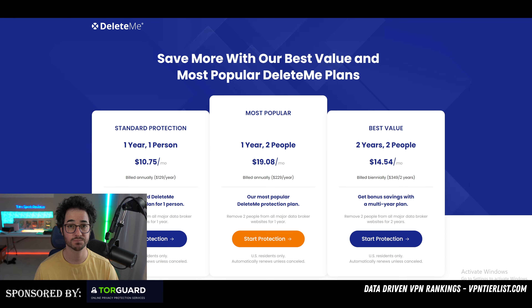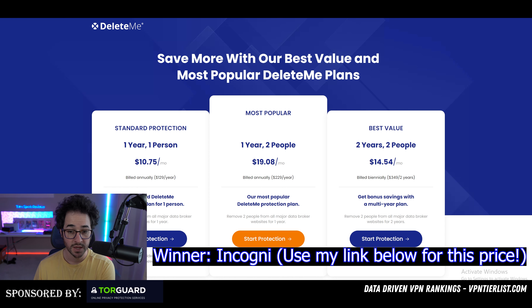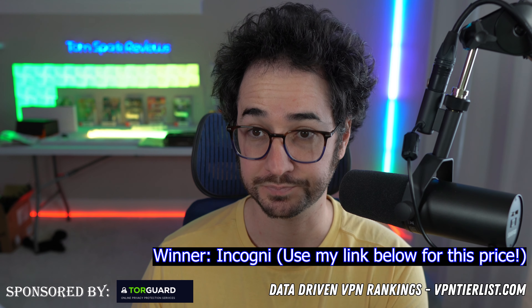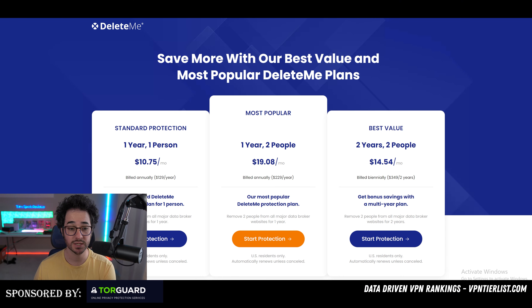First up, let's talk about price — and Incogni wins here hands down. DeleteMe is only available for one bulk subscription, which is kind of a bummer: $130 a year, or $230 for two people, with $50 off for two years — which is quite expensive. Incogni, on the other hand, is $70 a year on its own, or you can subscribe month-to-month at around $13 a month, which is a much better deal.